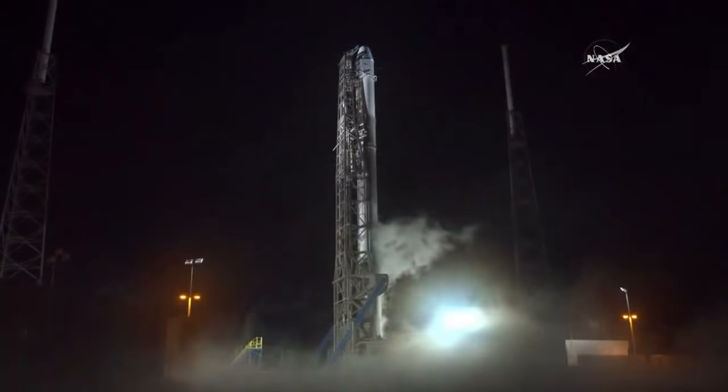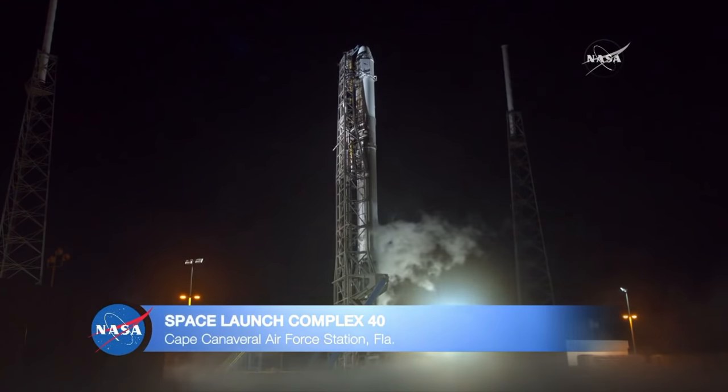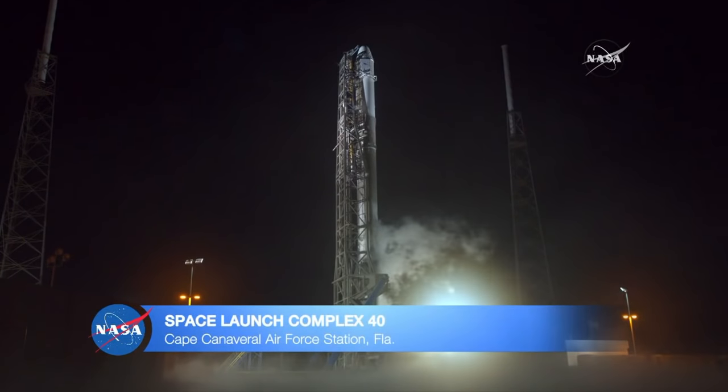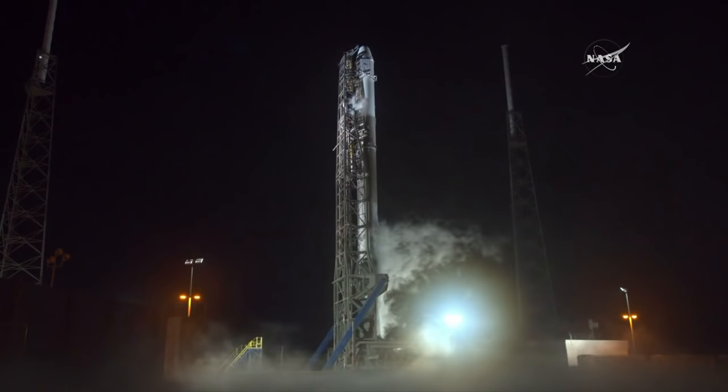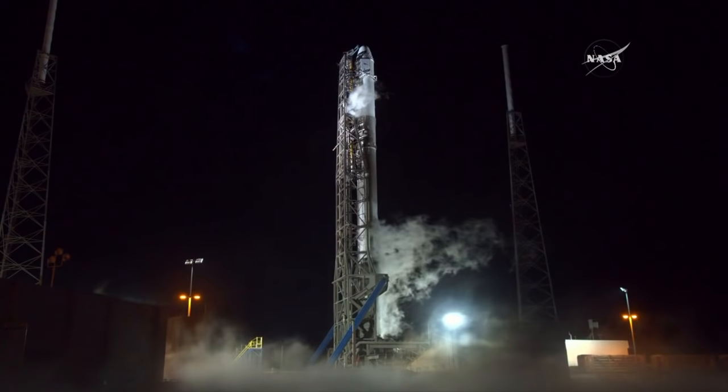We are now 26 minutes away from launch. I'm Tori McClendon and with me is Mike Curie. We are looking forward to today's launch. We're one day removed from an official full moon, and the time of launch is 44 minutes away from sunrise here on Florida's Space Coast. I'm looking forward to a spectacular view of the Falcon 9 and Dragon as they lift off the launch pad this morning.